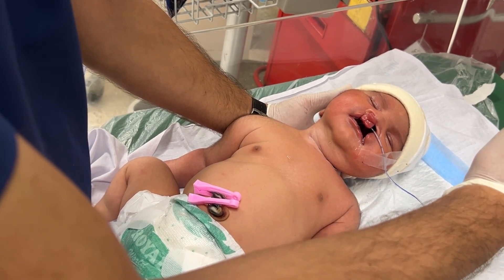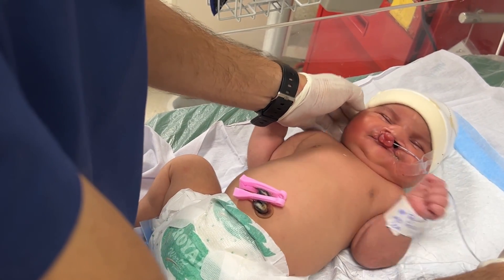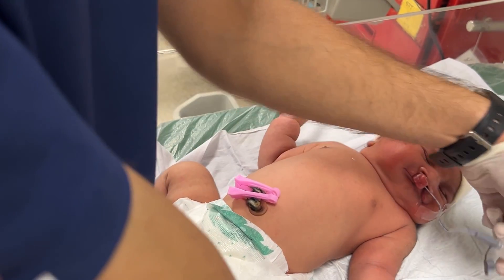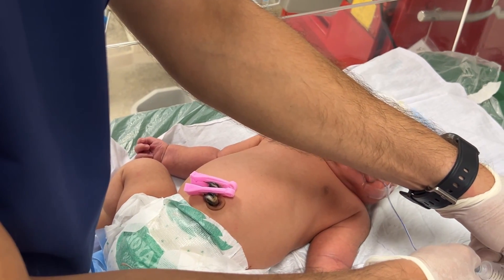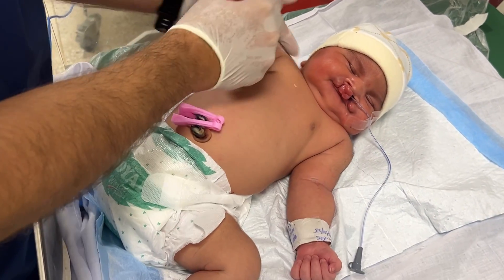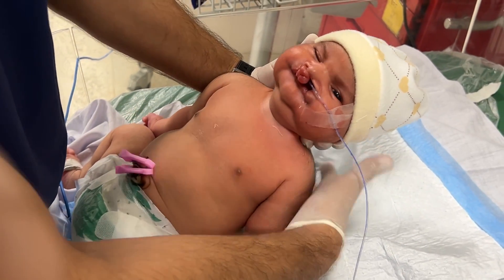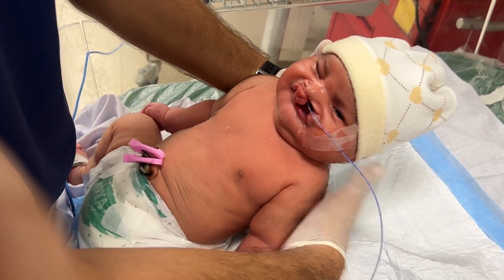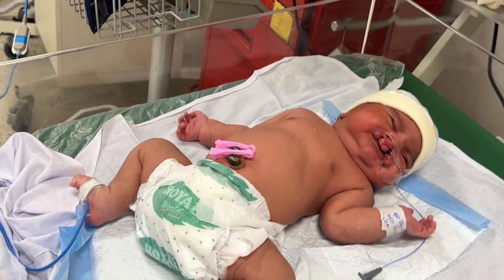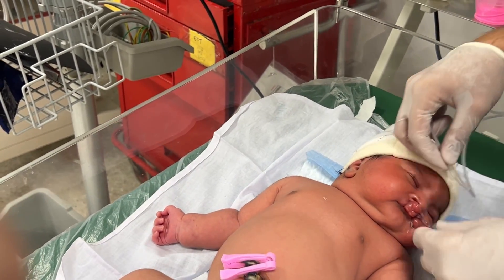Here is advice for all parents watching and all expecting mothers: remember, prevention begins before pregnancy. Take regular antenatal checkups, control blood sugar levels if you are diabetic, and start folic acid supplementation even before conception. Also avoid unnecessary medications, smoking, and exposure to harmful substances during early pregnancy. Please never skip ultrasound scans, because early detection allows doctors to prepare and guide you toward safe pregnancies and healthy babies.